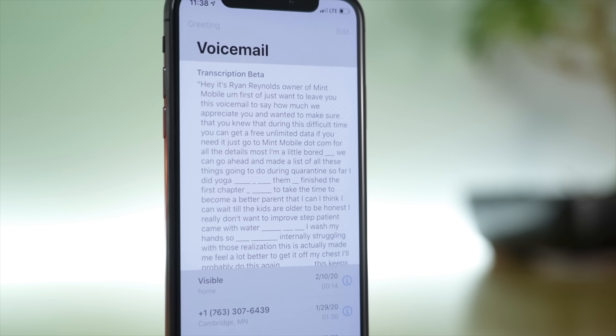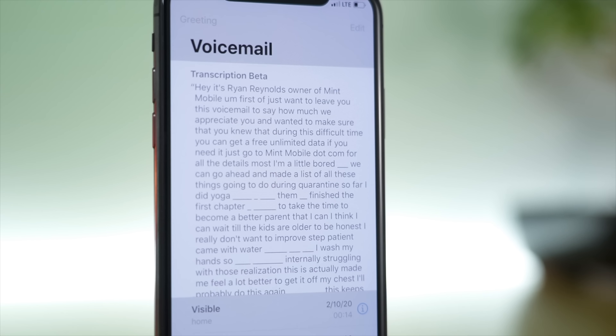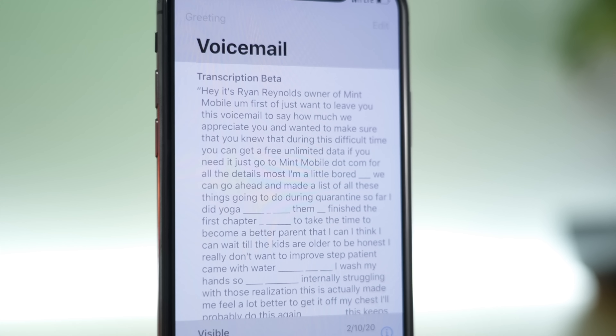who recently left all Mint customers a voicemail because, quite frankly, I think he's bored out of his mind.